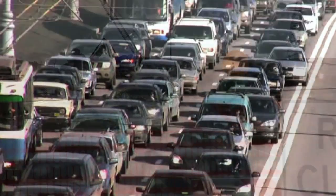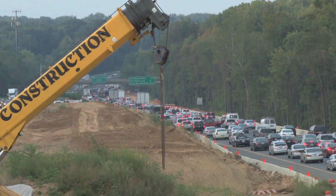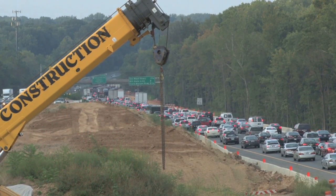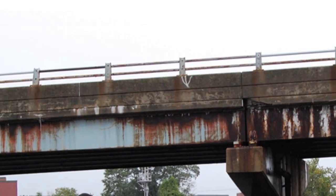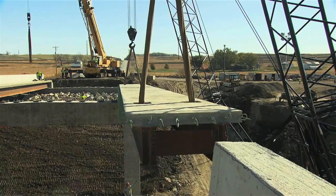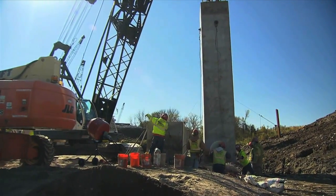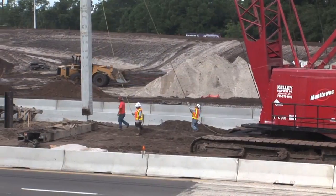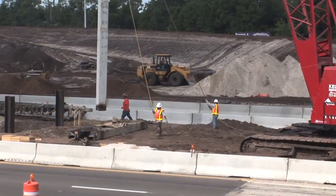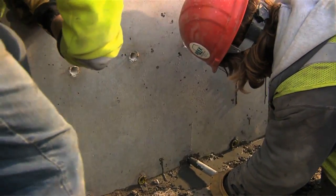Traffic. Delays. Frustration. These words describe what happens when we encounter highway construction in our daily lives, whether we're going to work or just trying to make it to a doctor's appointment. As transportation infrastructure ages, construction is a common site along our nation's roadways. Much of this construction involves repairing and replacing our nation's many bridges. This type of construction can take years to complete, causing major traffic congestion and costing you time and money.